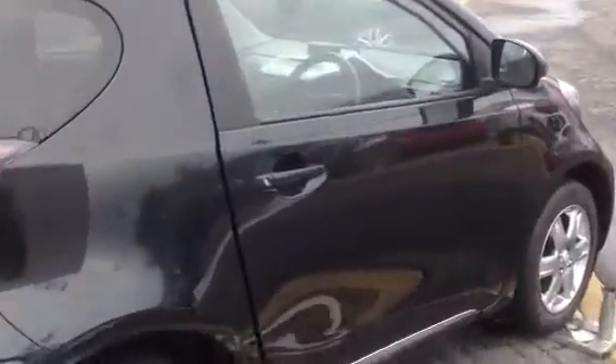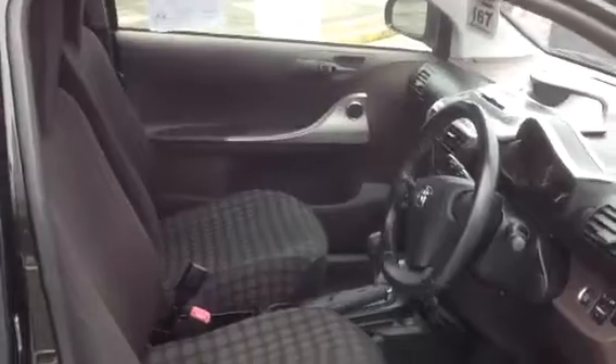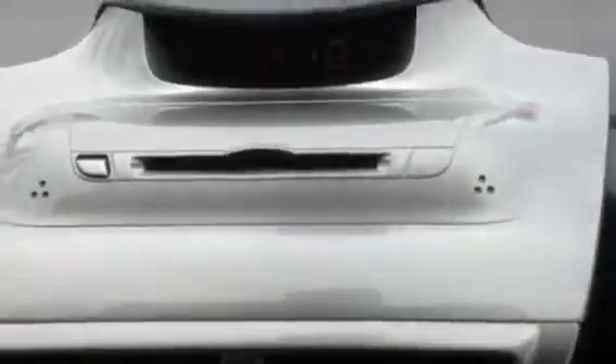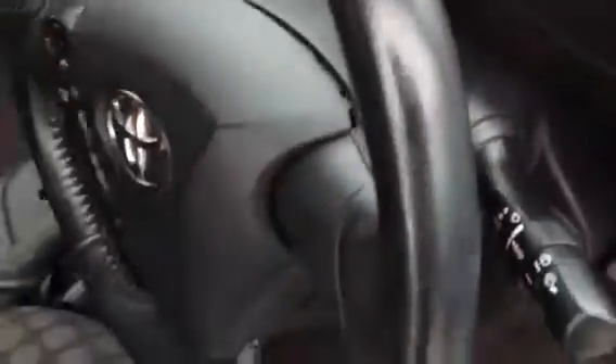Let's take you inside the car. There's a nice clean car inside. You can see it's 47,610 miles on the car. It's got your auxiliary cable, your traction control, and an automatic dimming mirror.